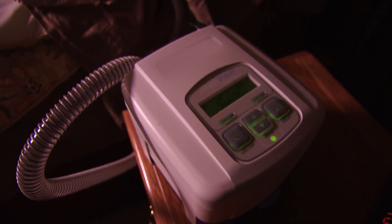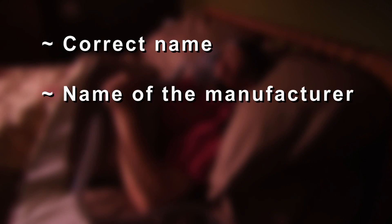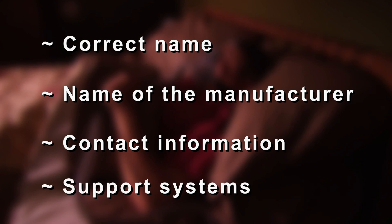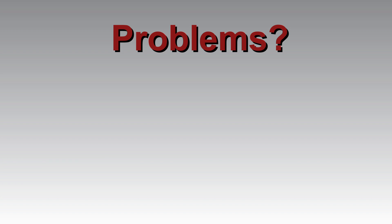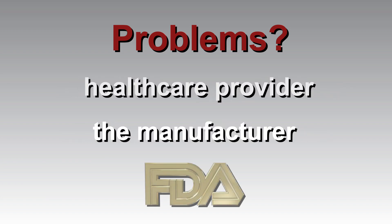Knowing how to operate and maintain your CPAP is essential. So always keep the following information available: the correct name of your device, the name of the manufacturer of your device, contact information for your healthcare provider or distributor of the device, and support systems in place for emergencies, like loss of power, battery failure, or malfunctions. If you have any problems, report them to your healthcare provider, the manufacturer, and the Food and Drug Administration.